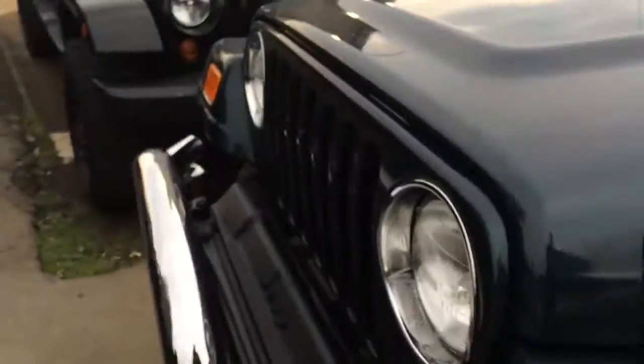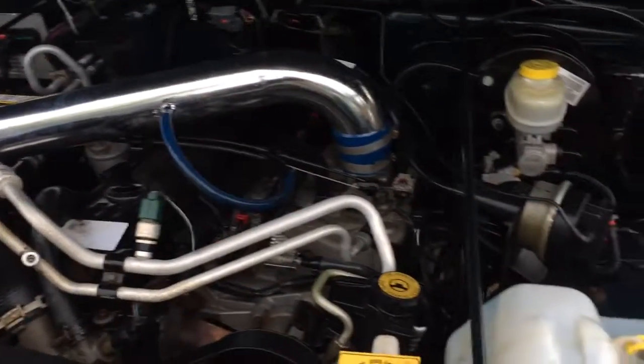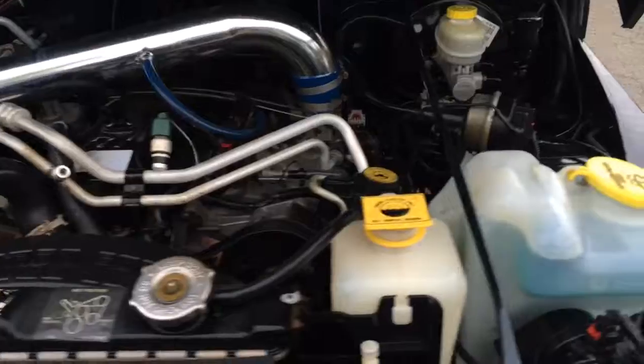I'll pop it out and pop open the hood here. It's a good old inline six — these motors are bulletproof; they seem to run forever. It's got an aftermarket air filter on it, and it's super clean underneath the hood.